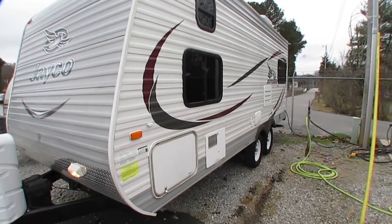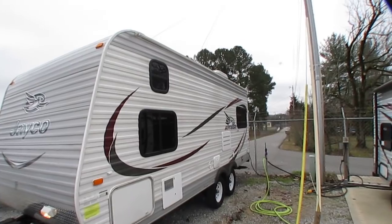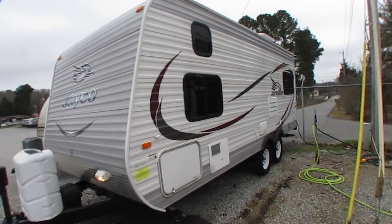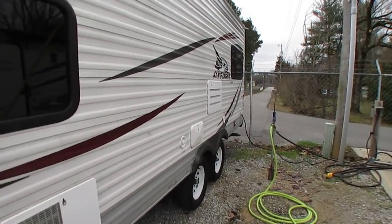This is not the SLX, this is the regular Jayco J-Flight, so it's an 8-foot wide model instead of 7-foot. 23 feet long, that's including the tongue. I know most dealers would advertise it as 19 foot, and that's technically the size of the living area.